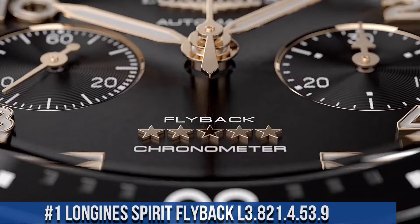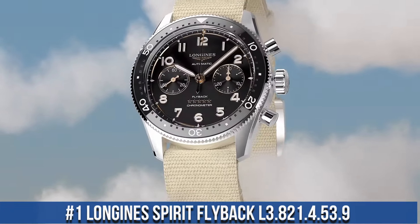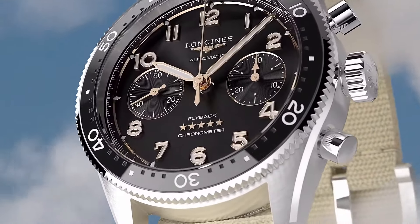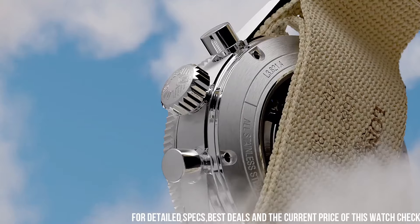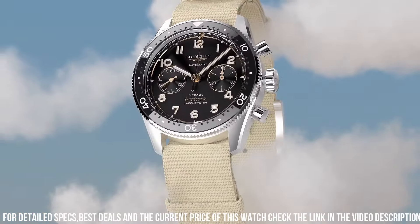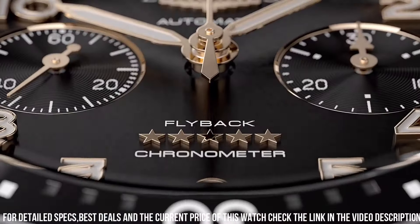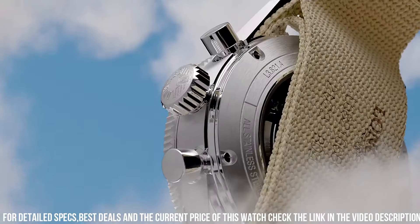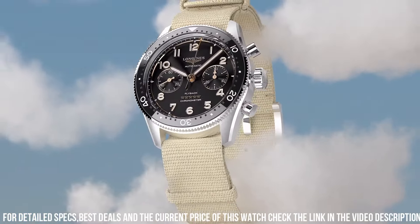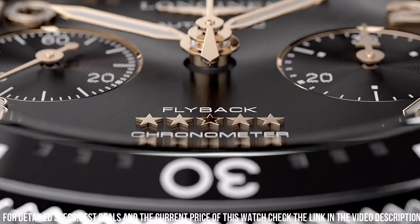Number 1: Longines Spirit Flyback L3.821.4.53.9. Case shape: round. Material: stainless steel and ceramic bezel. Glass: scratch-resistant sapphire crystal with several layers of anti-reflective coating on both sides. Case back: transparent with sapphire crystal. Dimensions 42.0mm. Lug distance 22mm. Thickness 17.0mm. Water-resistant to 10 bar. Bi-directional rotating bezel. Screwing crown.